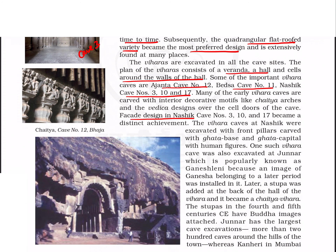The facade design present in Nashik caves 3, 10, and 17 is a distinct achievement. The vihara caves at Nashik were excavated with front pillars carved with ghata base and ghata capital with human figures. Such a vihara was also excavated at Junaar, also called Ganesh Leni, named so due to a Ganesha image of the later period installed in it. It also became a chaitya vihara because a stupa was added at the back of the hall.